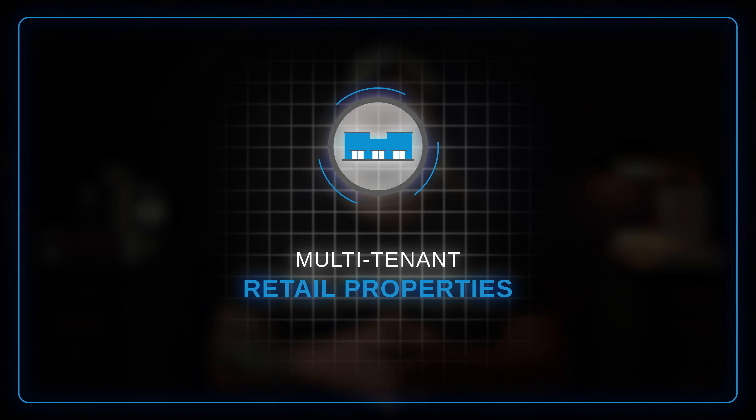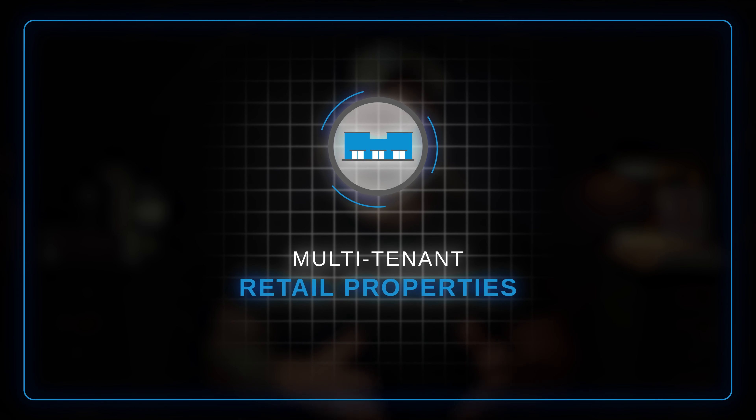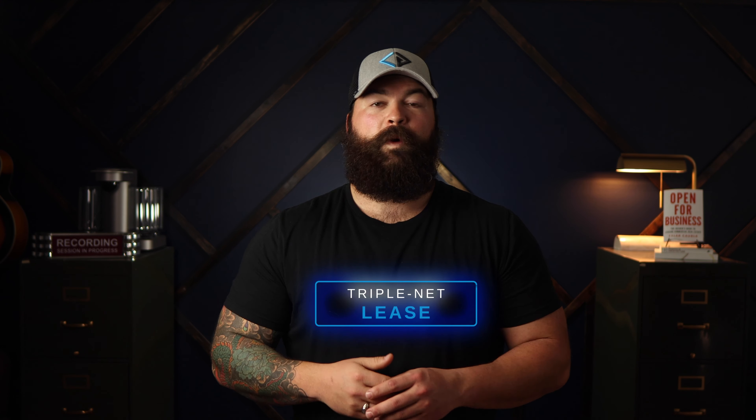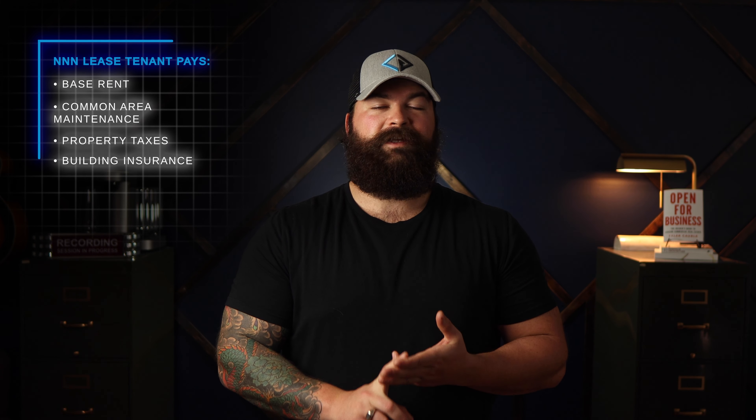Another option to add here is multi-tenant retail properties. Retail has long been known for its steady stream of income, long-term appreciation, and long-term leases. Unlike multifamily properties where the tenants pay you a lump sum of rent and then you handle all of the expenses, retail properties are often set up on a triple net lease, where the tenant will actually pay you a base rent and cover their proportionate share of common area maintenance, property taxes, and building insurance.